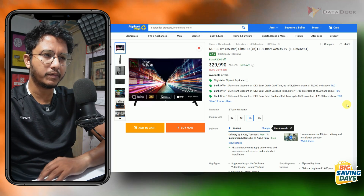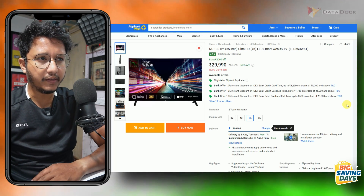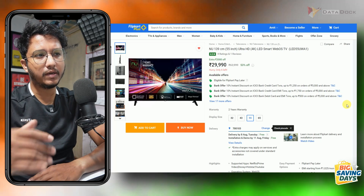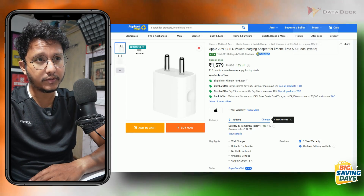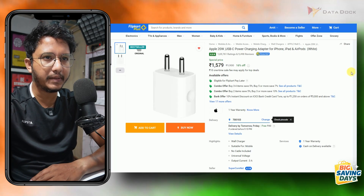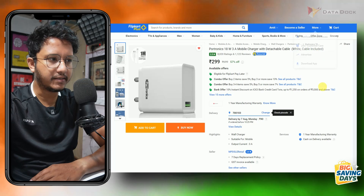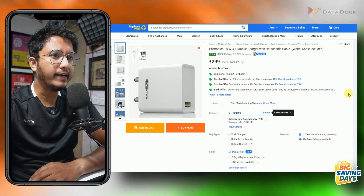If you are looking for a big, high-resolution, good quality TV at a very affordable price, you can check this out — under Rs. 30,000 with WebOS. Also, the price of the 20W charger has finally reduced and you can now get it for Rs. 1,579. There is also a budget 18W charger available for only Rs. 299.